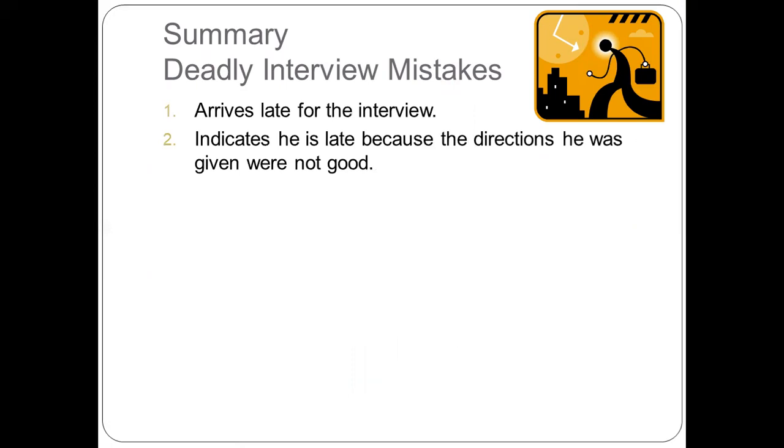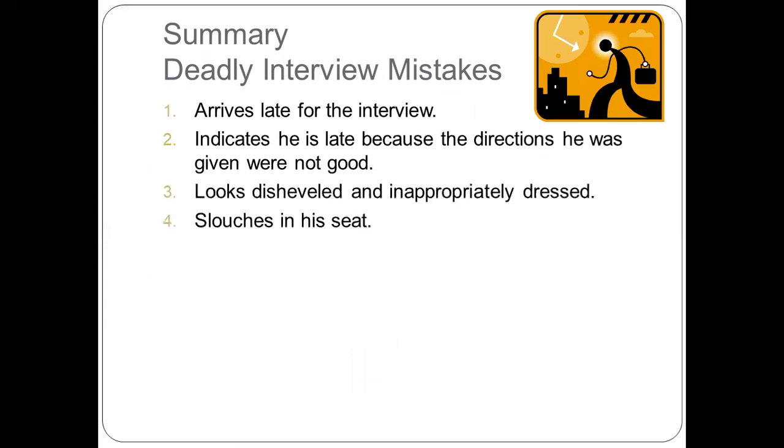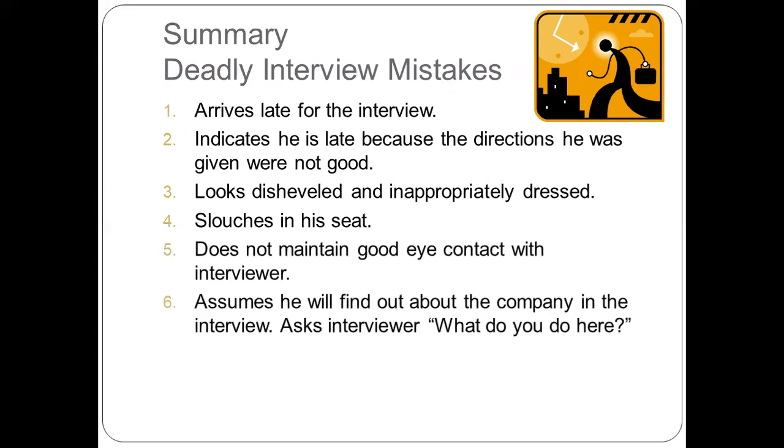Here is a summary of deadly interview mistakes — the don'ts. First, do not arrive late for the interview. Second, do not indicate you are late because the directions you were given were not good. Please avoid being late and making excuses for being late. Third, do not look disheveled or be inappropriately dressed. Fourth, do not slouch in your seat — maintain proper posture and proper dress code. Fifth, maintain good eye contact with the interviewer, as poor eye contact shows deception, disinterest, or lack of confidence.